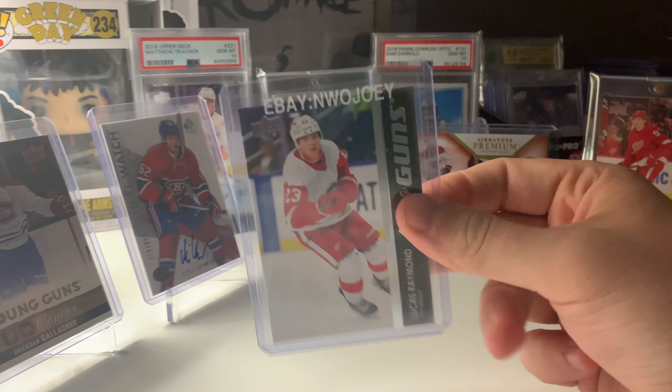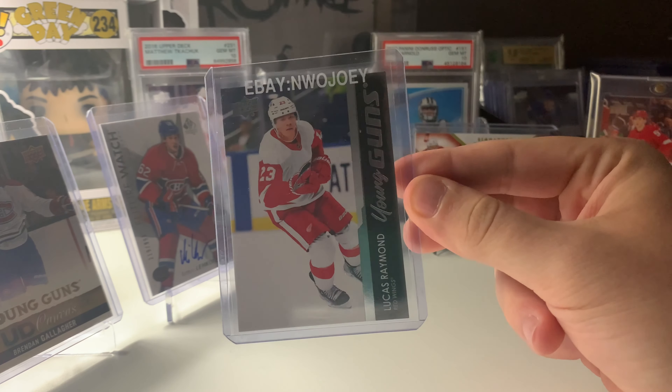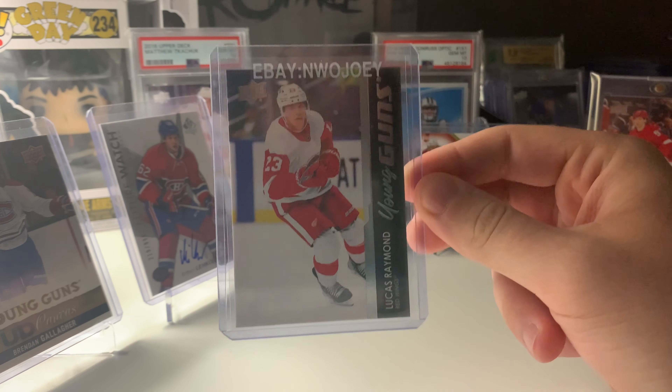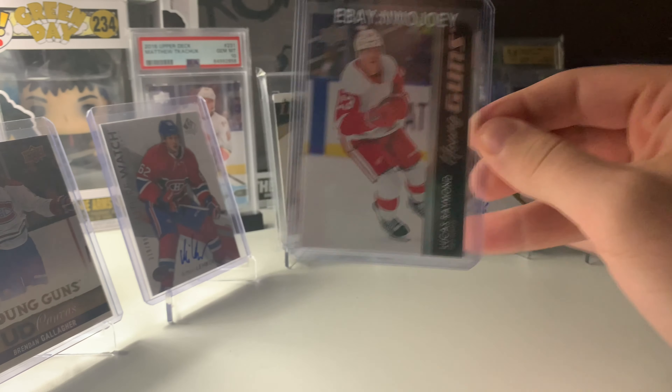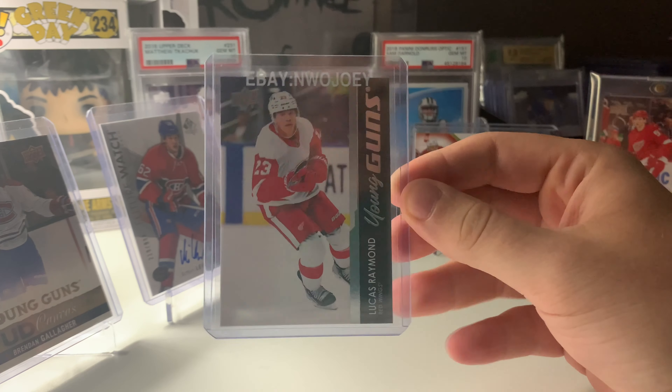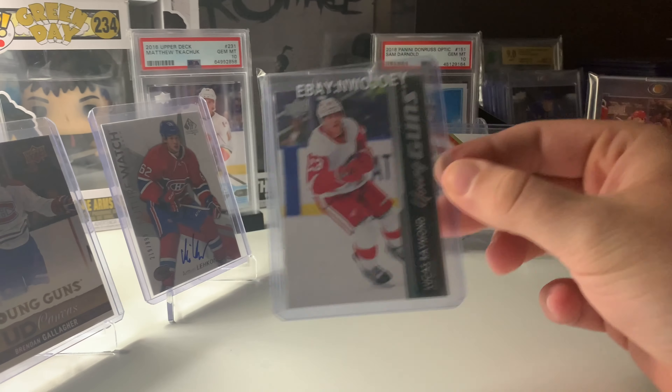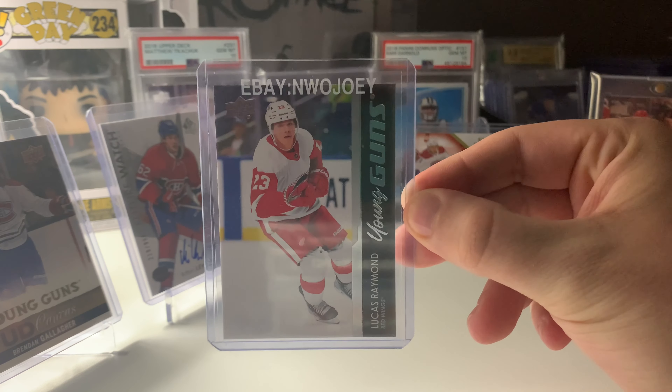This is more for my set. When Series 2 came out, Raymond was selling around $150, the same as Bedard. But they really dropped off. I think $80 is a fair price, and I needed it anyway, so I think it's a solid pickup.